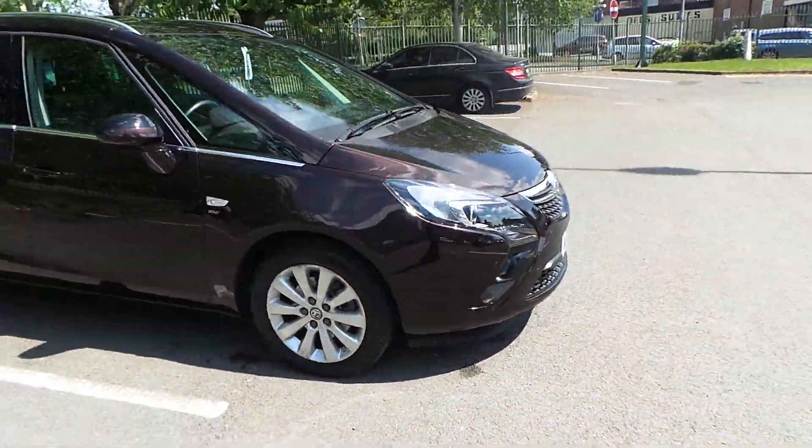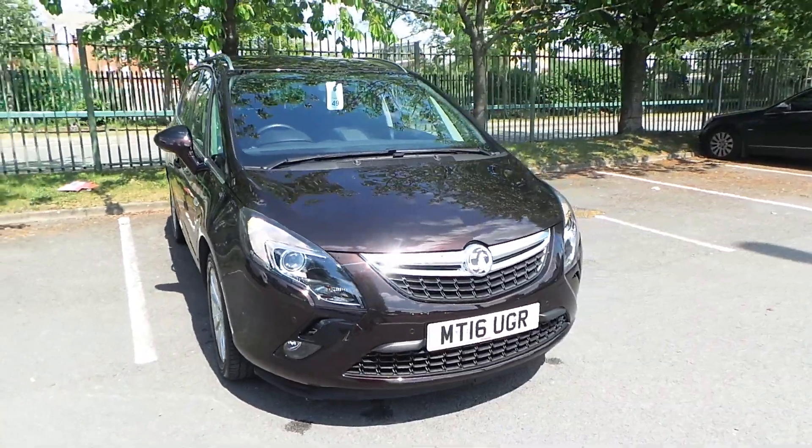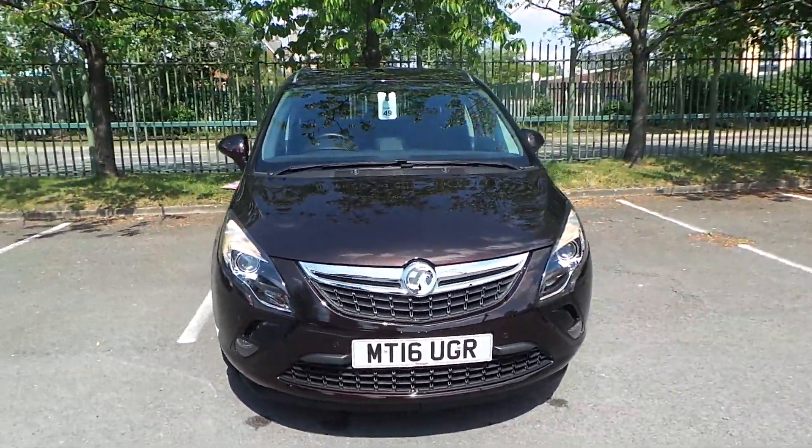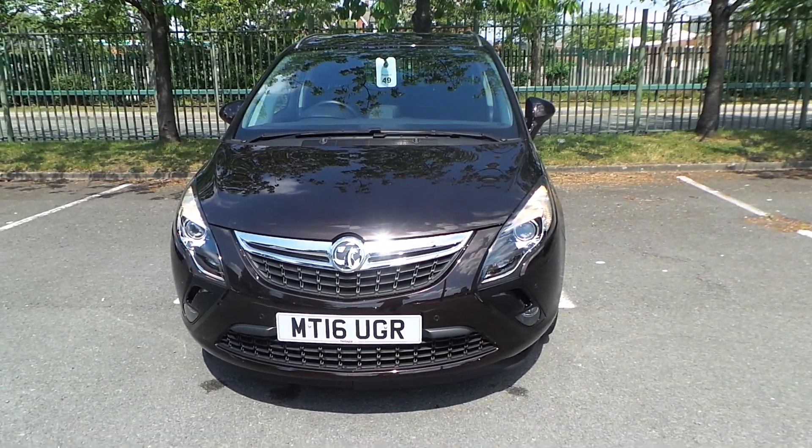If you'd like any more information or you'd like to book a test drive on our 2016 plate Vauxhall Zafira Tourer Energy, please call us at Pentagon in Manchester. Our telephone number is 0161 798 7000. Thanks a lot for watching.